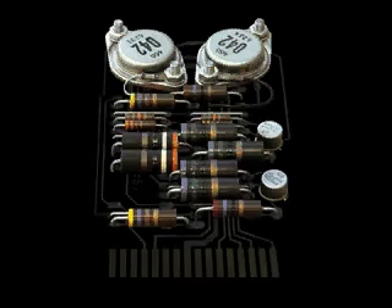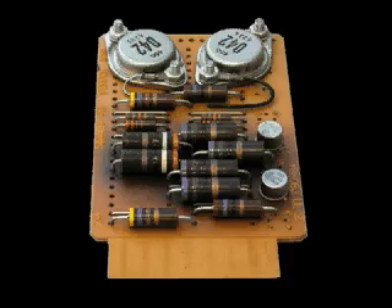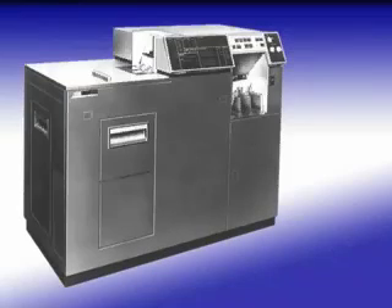It used 95% less power than the valve-based Model 604, used a third of the space and was up to 100 times more reliable. At IBM, valves were now officially obsolete.